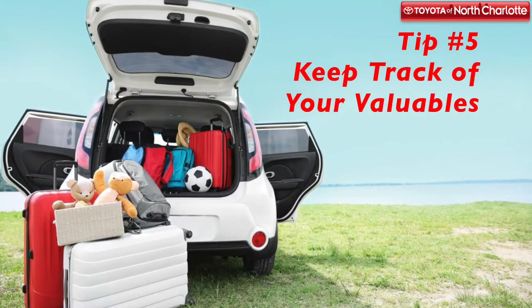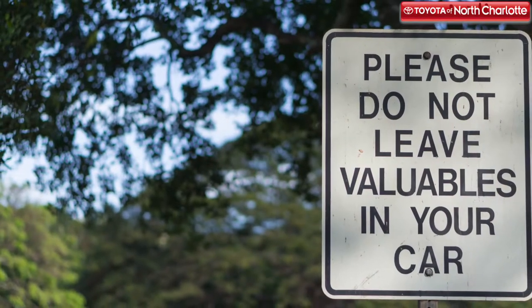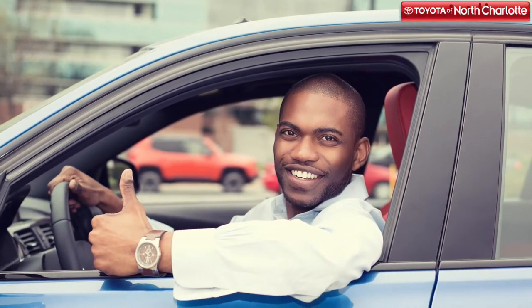When you make stops during your road trip, be sure to keep important belongings and valuables out of sight. You also want to make sure to always lock the car, no matter how quick you'll be. This would greatly decrease your chance of car theft or robbery.